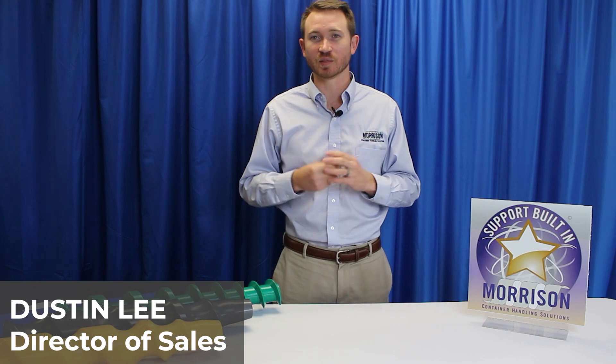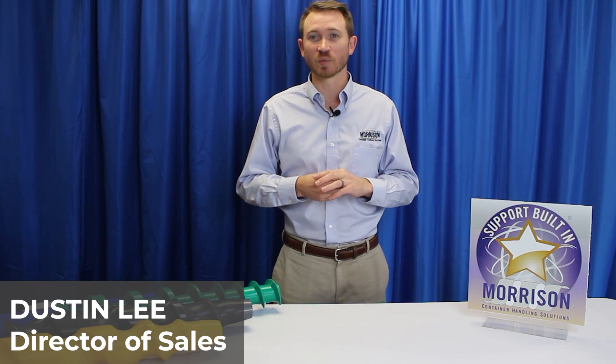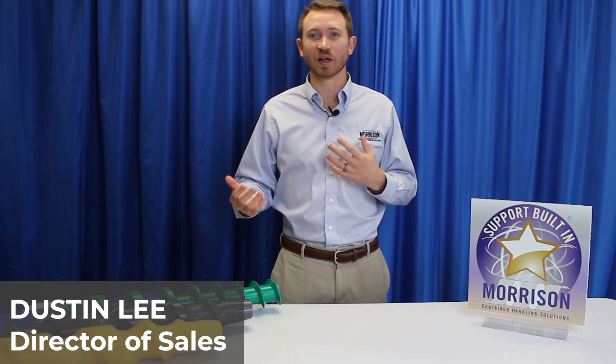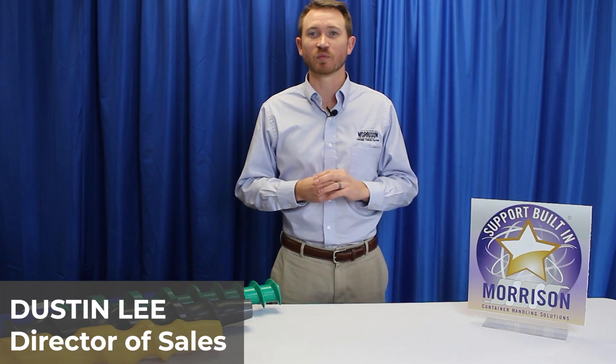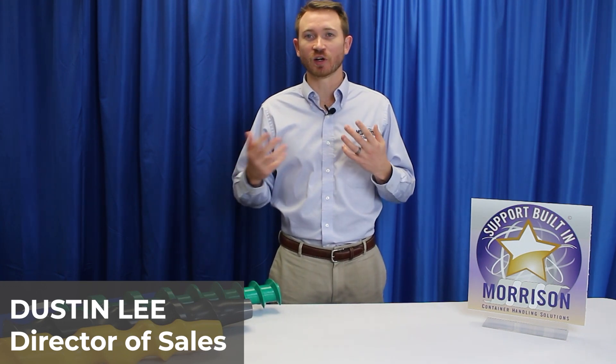Welcome back to the second live demo of Morrison container handling solution at PAC Expo Connects. Due to the technical difficulties that transpired today, we wanted to make sure that this content got out to all of you who registered for this session, which is focusing on the pharmaceutical industry. We will be sending this out to you, so if there are any questions, please reach out to us through the chat feature on PAC Expo Connects or go to our website at morrison-chs.com.